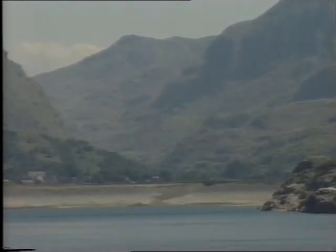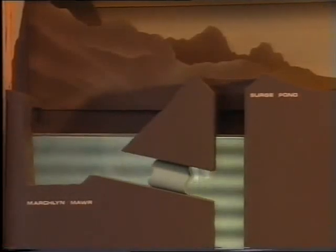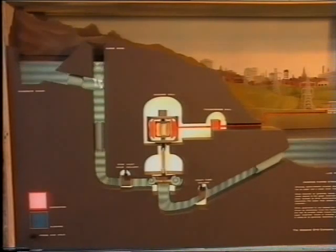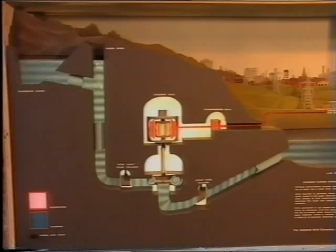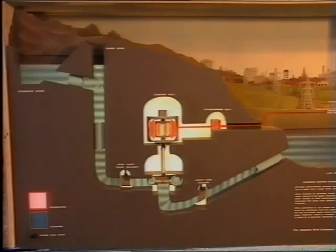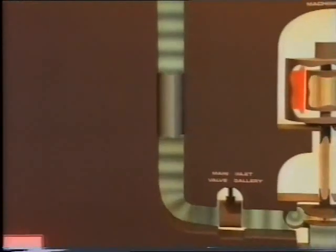It uses falling water to drive turbines. Water is stored in a reservoir at the top of the mountain. It's connected by a pipe to a reservoir at the bottom of the mountain, more than 500 metres below. The water at the top has potential energy. If allowed to, it will fall to the bottom, releasing its energy as it goes. When electricity is required, a valve is opened. As water flows down the pipe, potential energy changes to kinetic energy.